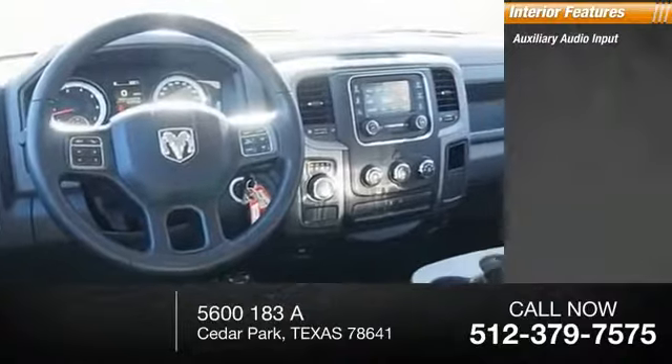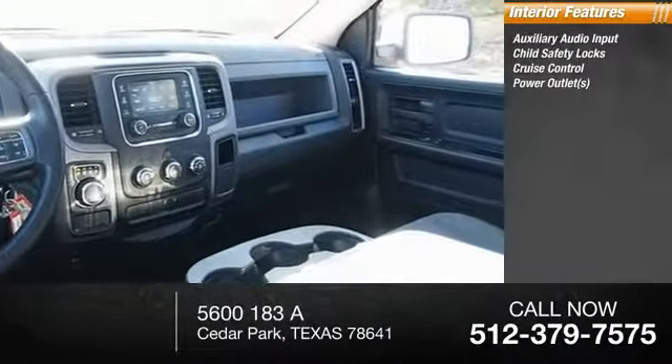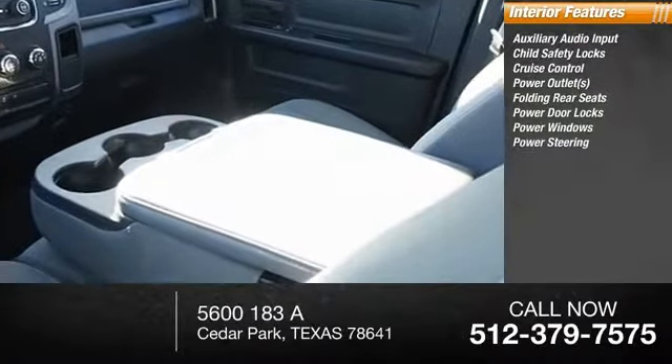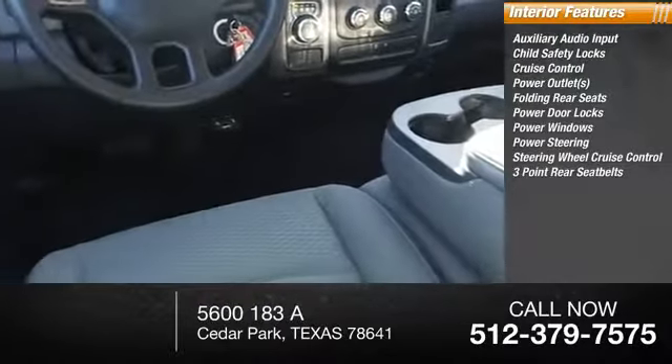Inside you'll find auxiliary audio input, child safety locks, cruise control, power outlets, folding rear seats, power door locks, power windows, power steering, steering wheel cruise control, and three-point rear seatbelts.